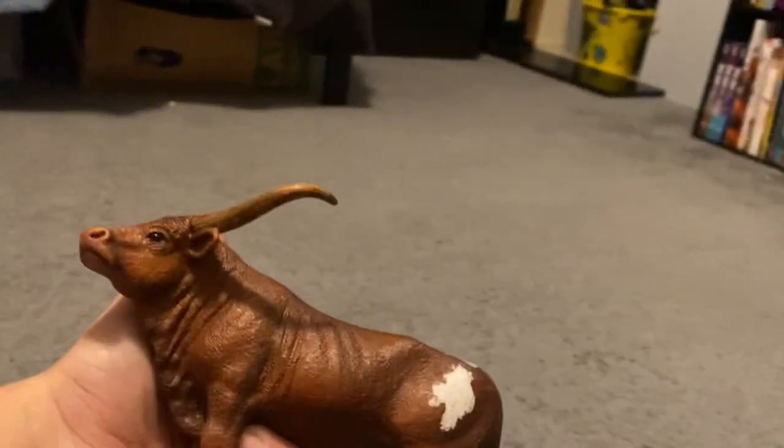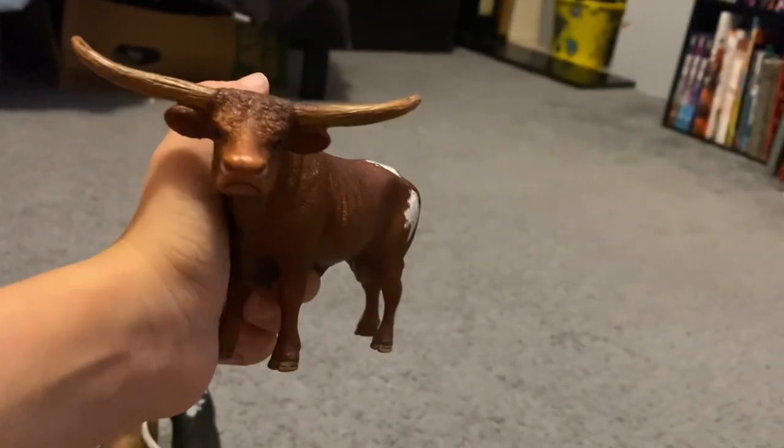A red Texas stone corn bull. This is the coolest toy in the world.